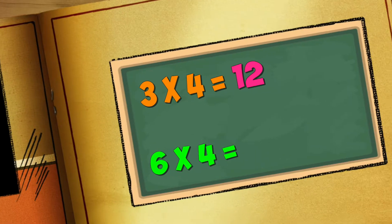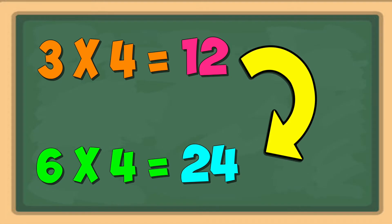Now one strategy I use for my six facts is knowing that they're double the threes facts. So if three times four is twelve, then I know that six times four is double that, or twenty-four. You can figure out all your six facts that way. Here they are.